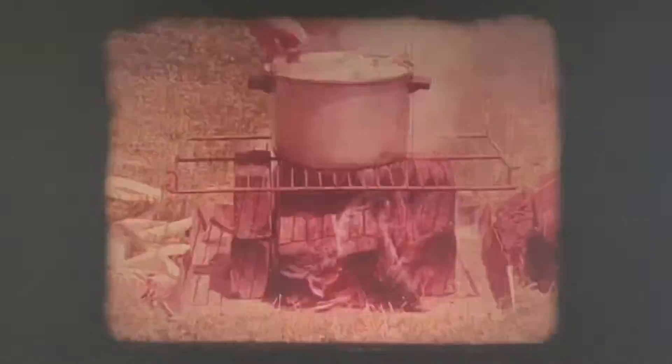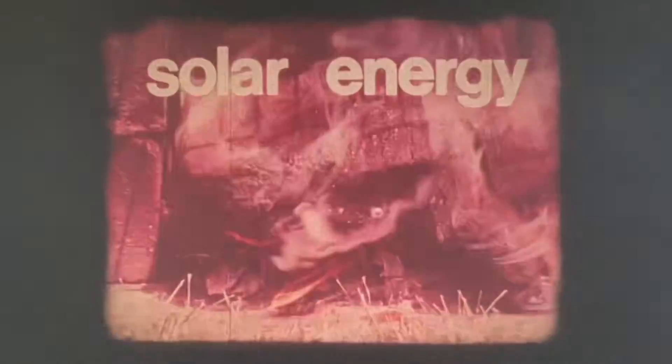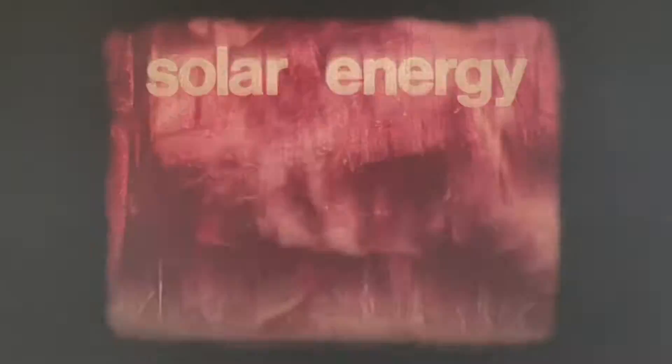We're cooking our corn with wood which, as we said before, has grown with the help of sunlight. The wood, like all plants, is just a form of stored-up solar energy. When we burn the wood, we release the stored-up energy to make heat. There are also ways we can use the sun's energy directly.